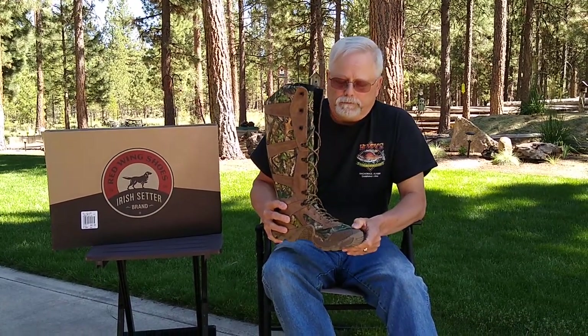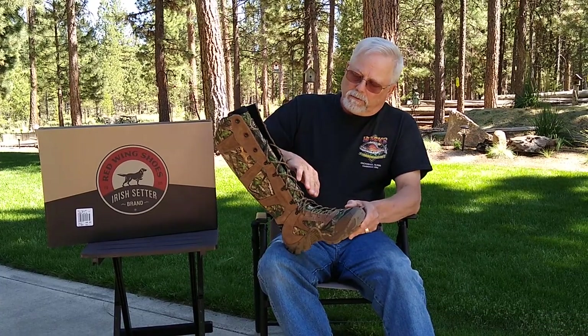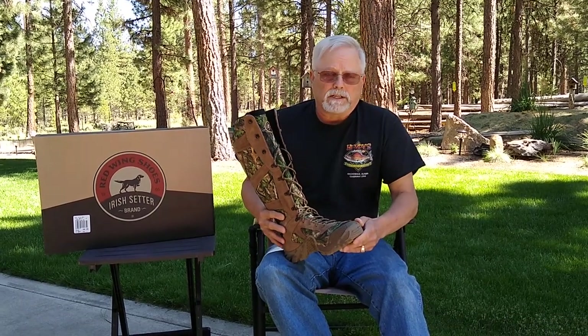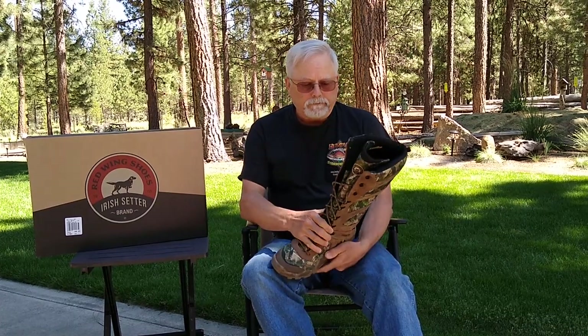The boot has speed laces, so it's easy to put on and easy to take off. I personally think it's a fantastic boot, but once again, I'll give you my feedback downstream here.